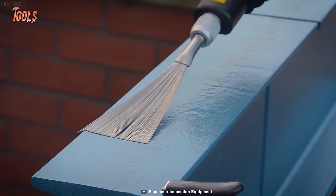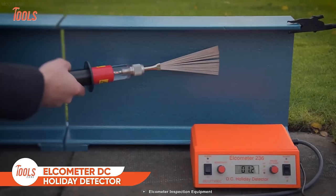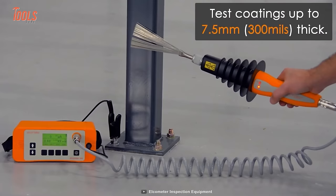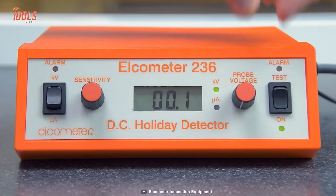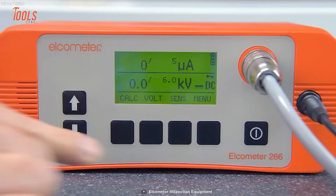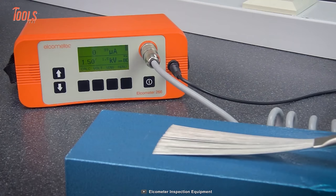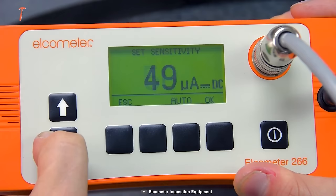The Elkometer DC Holiday Detector is a perfect solution to test the integrity of non-conductive coatings up to 7.5 millimeters thick on conductive substrates. It has two continuous DC detectors — the Elkometer 236 and 266. Depending on which detector you're using, each ensures your full control over the voltage and sensitivity settings. Thanks to the built-in voltage calculator, it makes working out your test easier than ever before. Test a known flaw in the coating to get the exact detection.